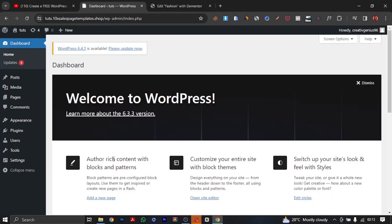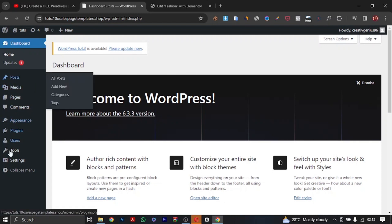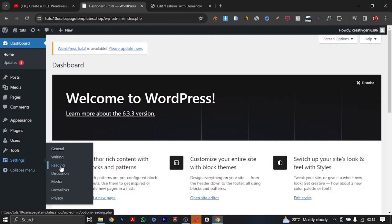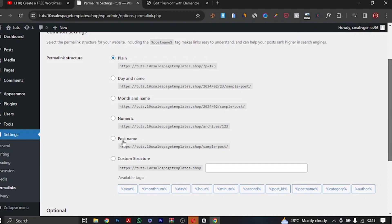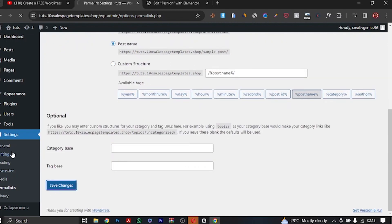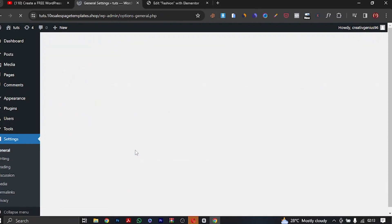We are done buying our domain name and hosting. We are now on the WordPress dashboard and we're going to start doing some customization so we can get started with designing our website. This is how your dashboard is going to look. First thing we're going to do is go to Settings, then Permalinks. It's set to Plain by default, but we're going to change it to Post Name for SEO purposes. Click 'Save Changes'.